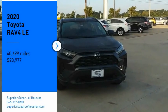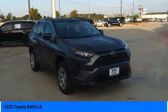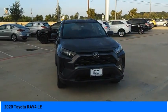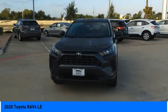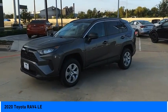We are pleased to show you the 2020 RAV4. The RAV4 is one of the most fuel-efficient SUVs in its class. Versatile and efficient, RAV4 mixes the comfort and drivability of a sedan with the benefits of an SUV.